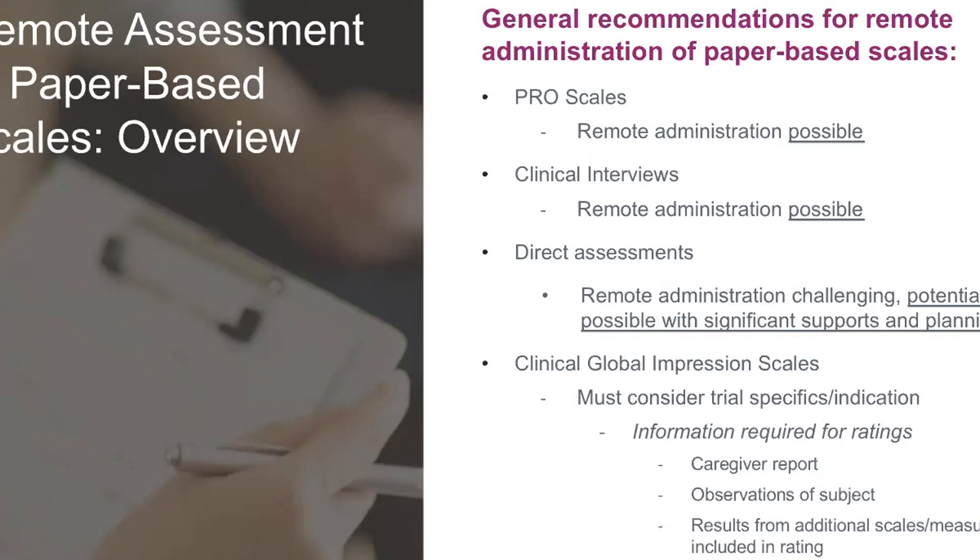One I'm often asked about is the CGI — can you do a CGI remotely? My thought process is that you must consider the trial specifics and the indication. If you're asking about behavior, consider whether you need to see the patient and take your own measurement of their behavior, or if it's an indication where individuals are very impaired — you're not really going to talk to that individual, you might observe them briefly, but really the CGI is designed as a caregiver report and site staff report for your judgment. Those kinds of measures can be done remotely. But if interviewing someone with autism and that's where you're gaining your information, that can be tricky and you need to think carefully about it.